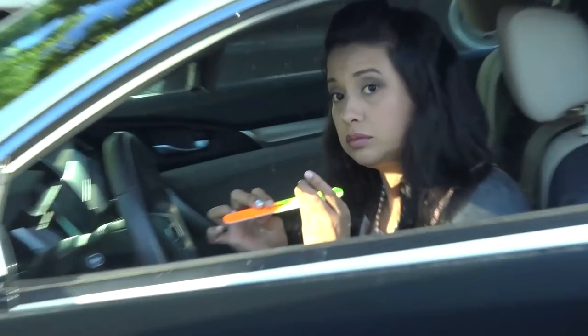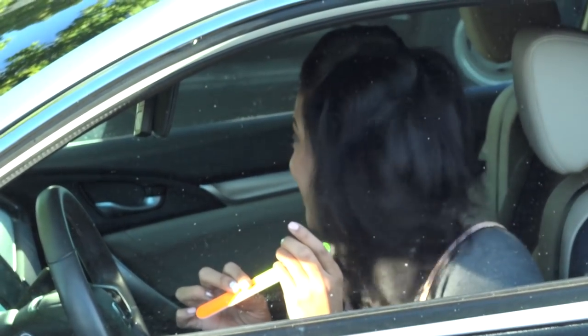Alright guys, so I have just arrived here at Signs of Success, a local business. They specialize in car wraps, so that's what we're gonna do. I'm not gonna hide it anymore — we're gonna wrap this car. That's my fiancée right there, filing her nails.